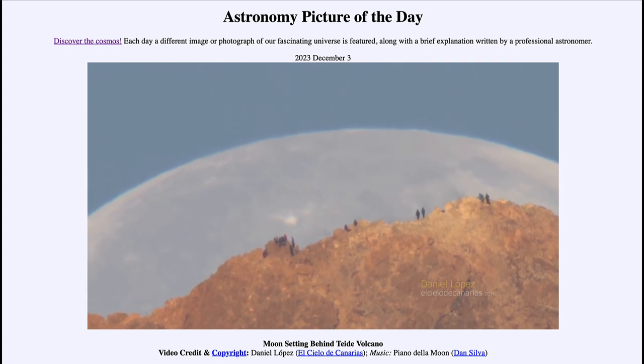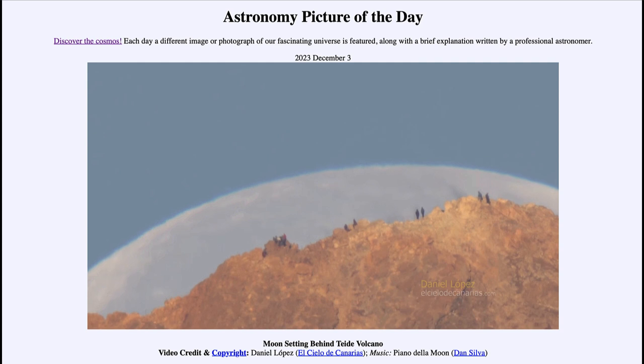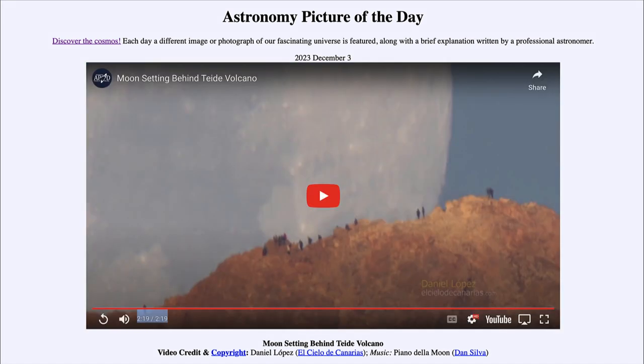As the moon continues setting, we now see only the upper limb — a small portion of the moon still visible. We can see how the turbulence on that outer edge, affected by Earth's atmosphere, keeps it from appearing very sharp. As the last bits of the moon set right behind the volcano, our video comes to an end. We got to see the moon set over the course of a couple of minutes behind the volcano in the Canary Islands.